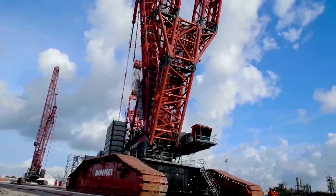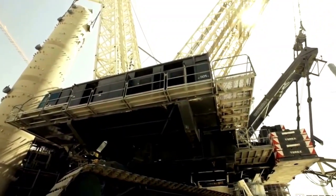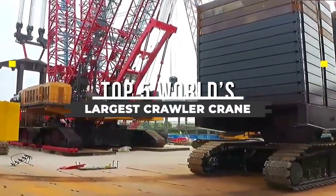Welcome back to another video from Chan27. In this video, we will show the Top 5 world's largest and strongest crawler cranes.